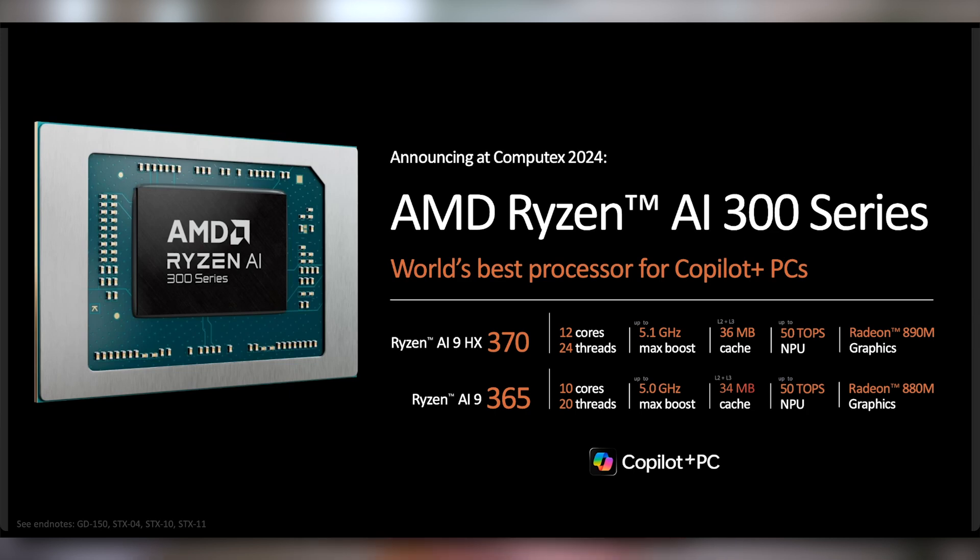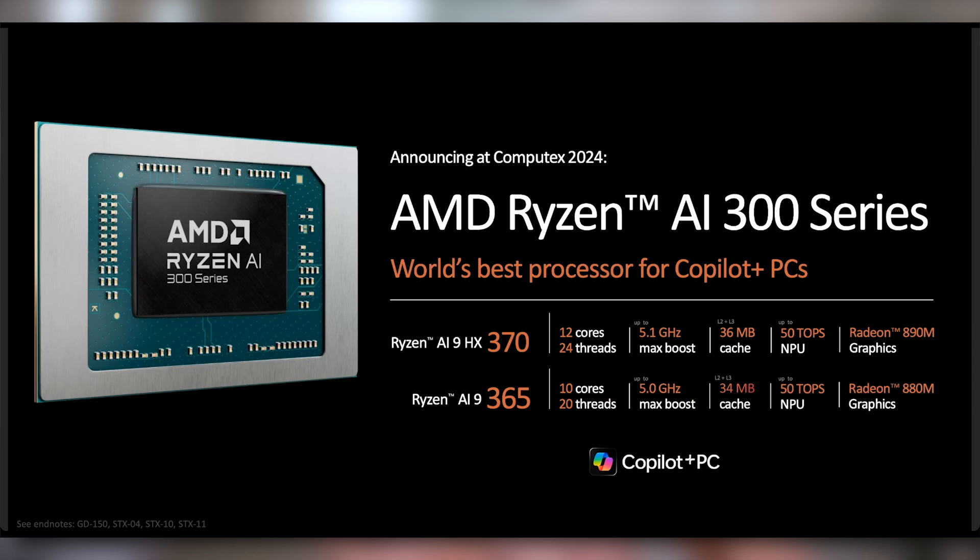You have the AI 9 HX370 which is 12 cores, 24 threads, 5.1 gigahertz, 50 TOPS for the NPU, and the Radeon 890M GPU. The slightly spec'd down version is 10 cores, 20 threads, 5 gigahertz max boost, the same NPU, and Radeon 880M graphics — that one's called the Ryzen AI 9 365, dropping the HX. The brand level is the 9 with or without HX, and the 3 denotes the third generation even though, as noted, that's not really accurate.